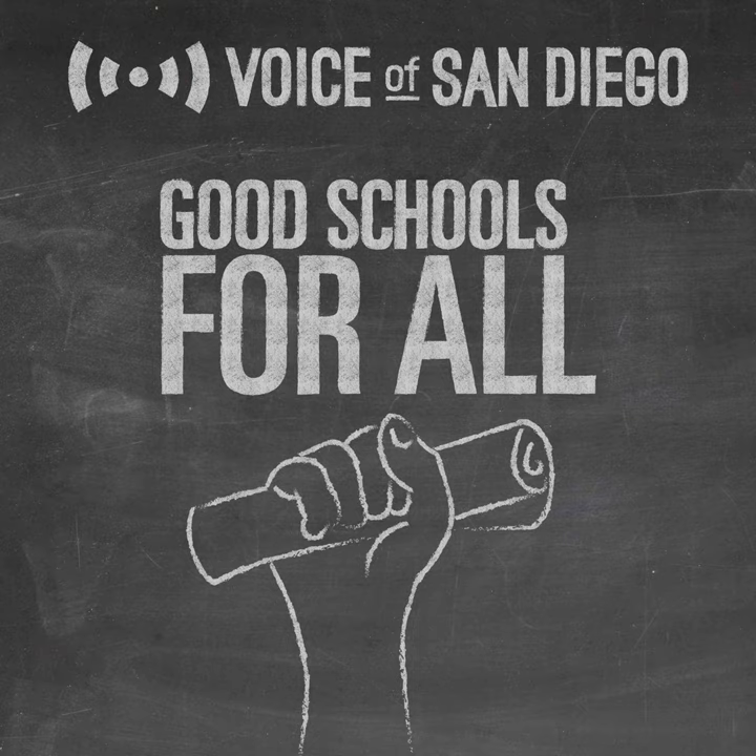This is Good Schools for All, a show from Voice of San Diego about how schools work and how they don't. I'm Will Huntsbury. California's governor has talked about making a massive investment in early childhood care in the near future.